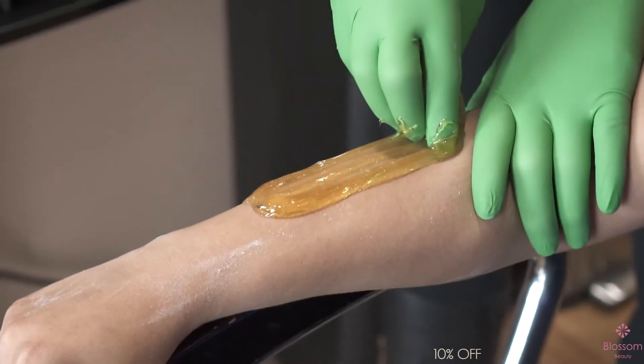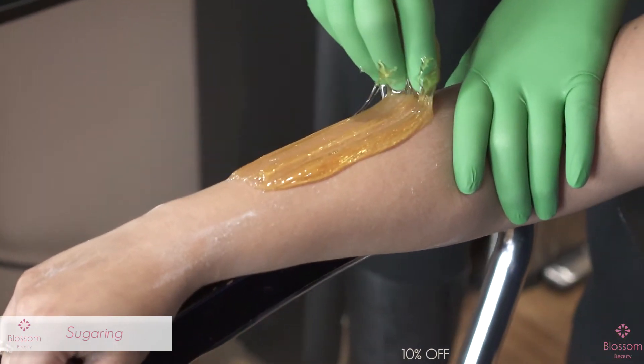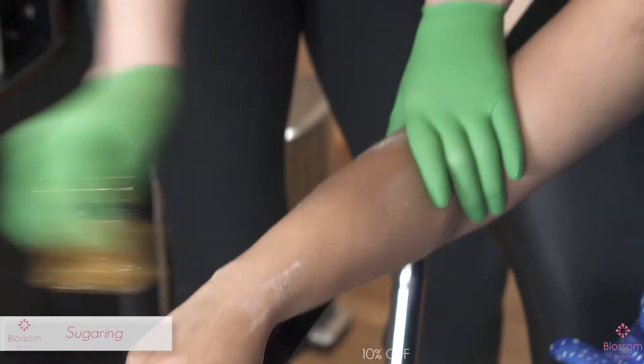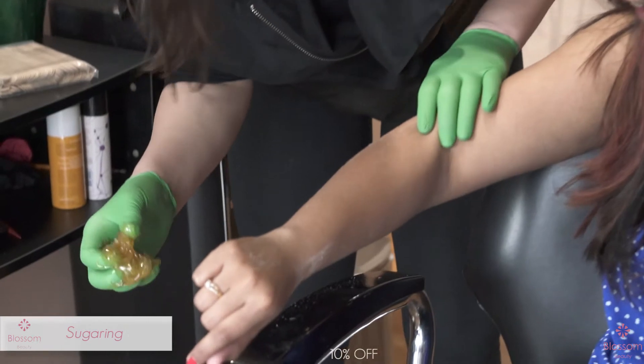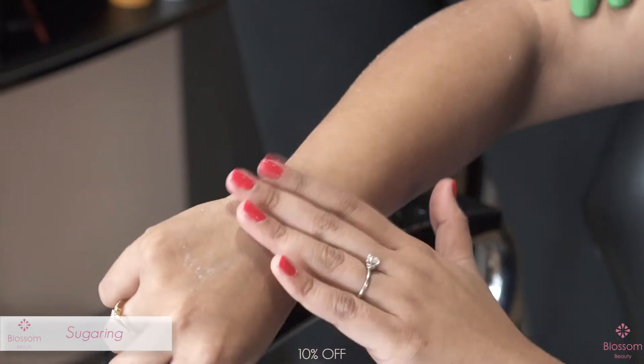The nice thing about it is that it doesn't have any heat or burning to your skin because as soon as you apply it, it goes to body temperature. A good thing about sugaring is that it doesn't remove live skin cells, because the skin cells are wet and the sugar is water soluble, which makes it less painful when you remove it and less traumatizing to the skin.